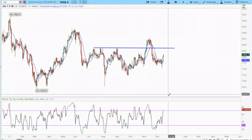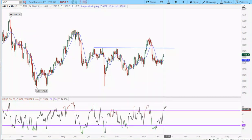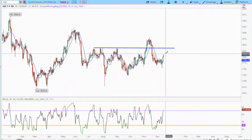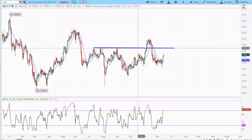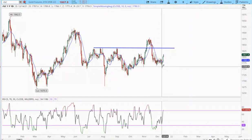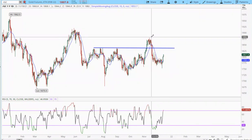However, if we continue to rally — especially next week — and this RSI starts to embed in the overbought condition, then I'm going to give it the benefit of the doubt. And especially if we can get above 1835, that really signals that something different is happening and that this may be a larger degree intermediate cycle low. At that point we have a real opportunity to make a higher intermediate high.